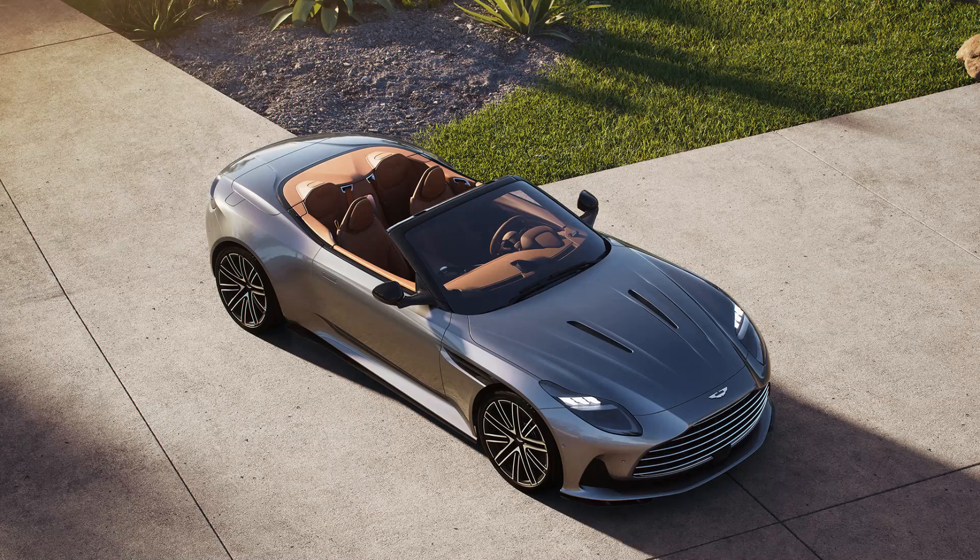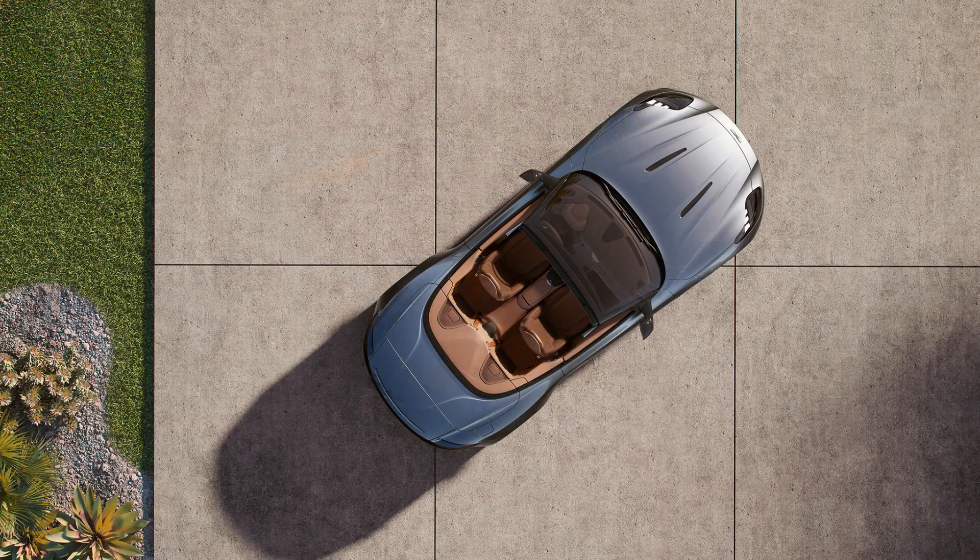2024 Aston Martin DB12 Volante First Look — Let the Sun Shine In. The DB12 Volante has all the power and prowess of the coupe but with less of the roof. There was a time when making a convertible version of a supercar seemed unfathomable, though it isn't like that anymore. As with all things, car designs, tastes, and engineering have advanced. Drivers can still have supercar experiences behind the wheel while also catching some rays without sacrificing very much at all.